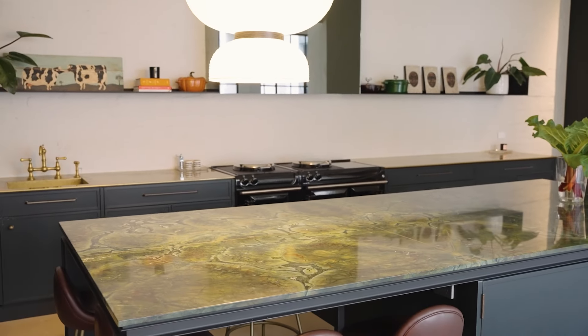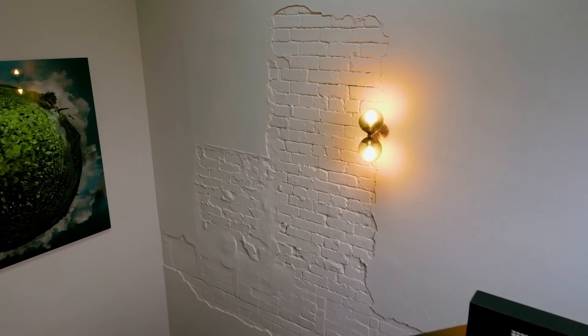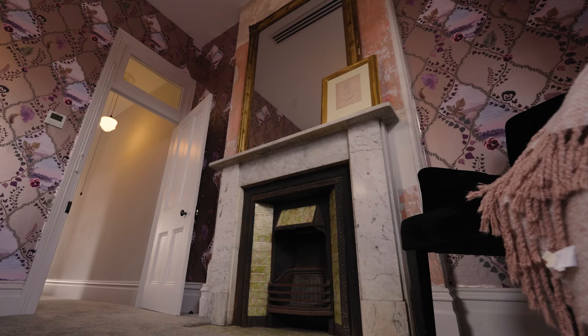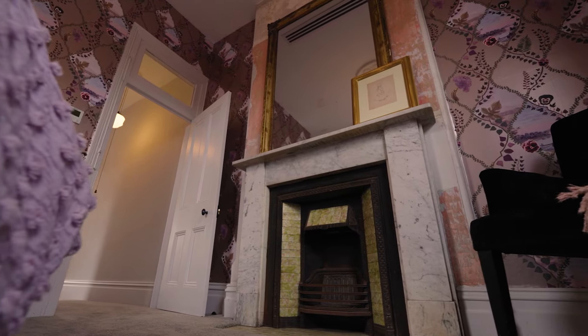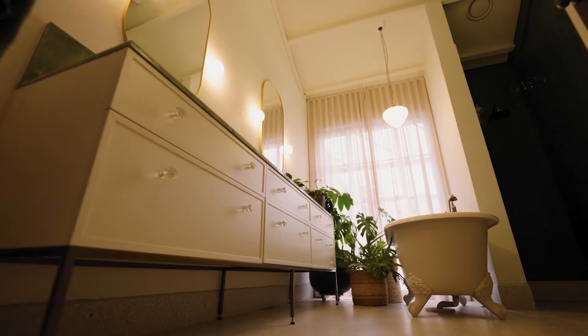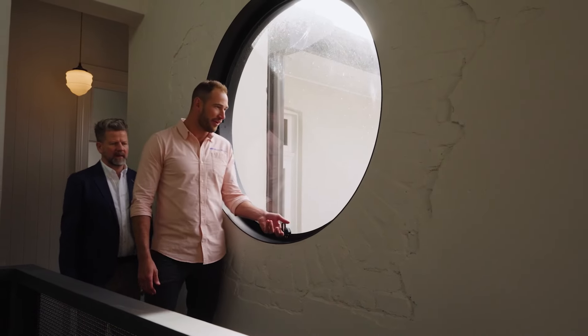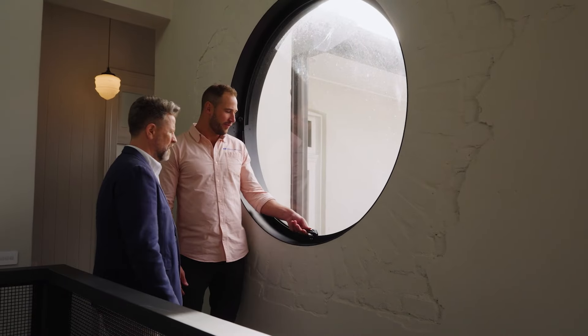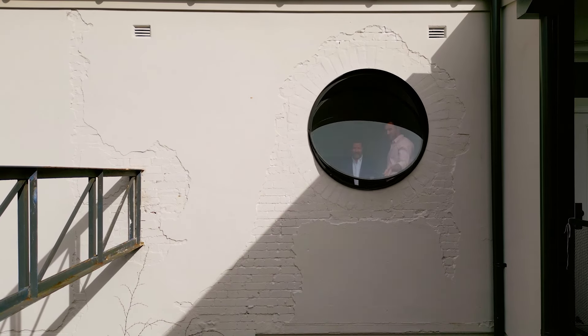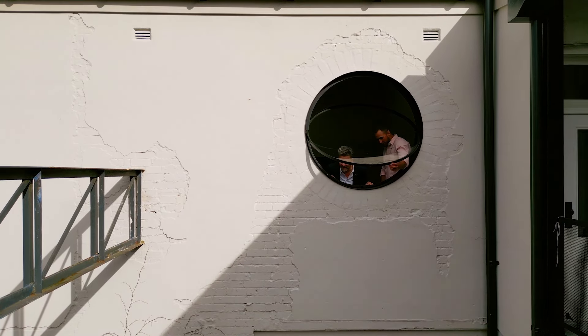No detail was too small for this renovation come restoration build. You can see this beautiful circular window, Tim — it opens up. Oh wow, it just swings open — you can see the courtyard.